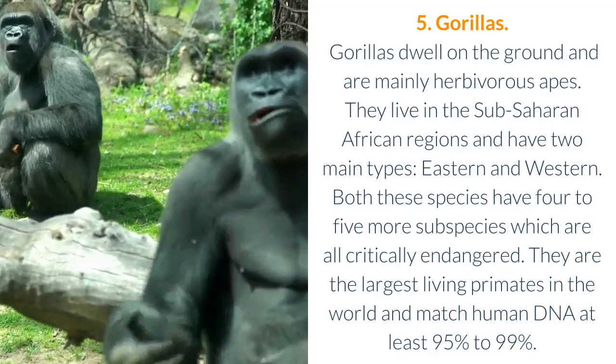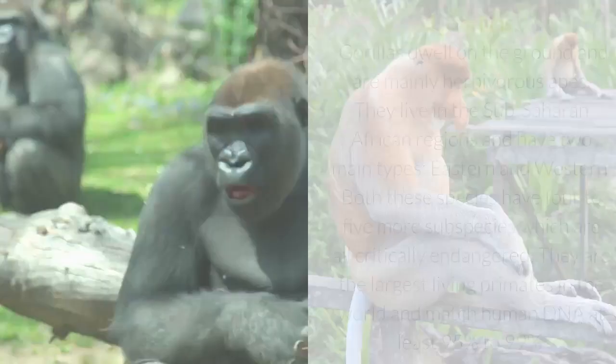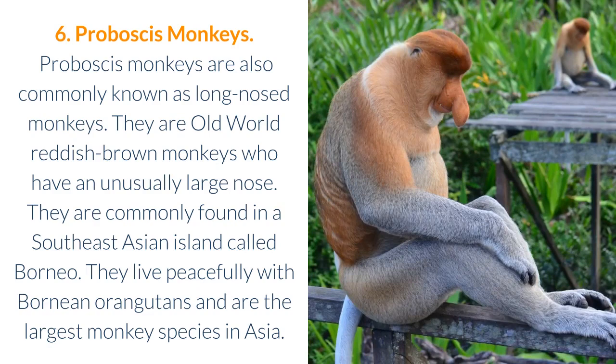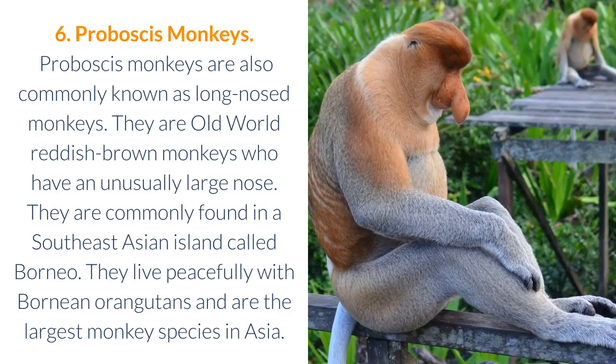6. Proboscis Monkeys. Proboscis monkeys are also commonly known as long-nosed monkeys. They are old-world reddish-brown monkeys who have an unusually large nose. They are commonly found in a Southeast Asian island called Borneo. They live peacefully with Bornean orangutans and are the largest monkey species in Asia.